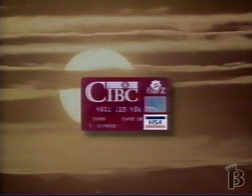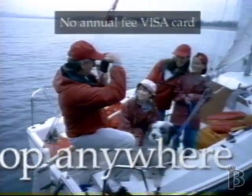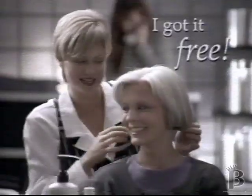Introducing the CIBC Club Zed Visa Card — the convenient new way to earn free Club Zed rewards faster. Now you can shop anywhere in the world, pay no annual fee, and earn free Club Zed points automatically. I got it free!